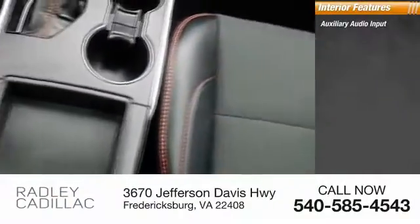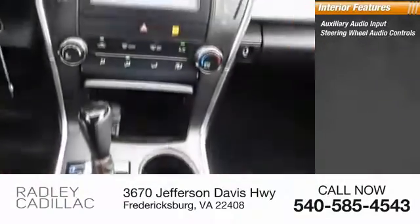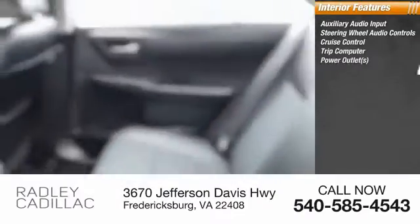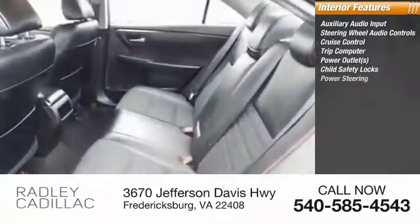Inside you'll find auxiliary audio input, steering wheel audio controls, cruise control, trip computer, power outlets, and child safety locks.